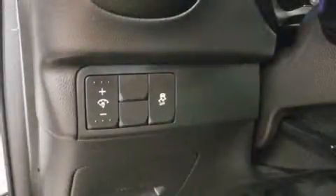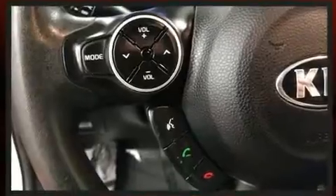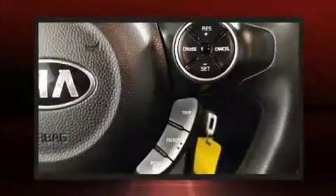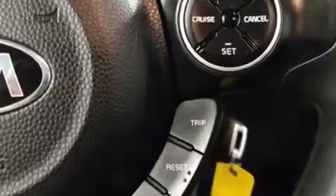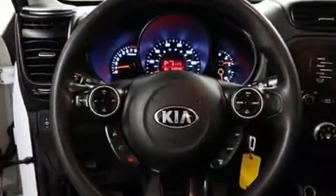Kia also prioritized safety and security by including head curtain airbags, front and side impact airbags, traction control, brake assist, and four-wheel disc brakes with ABS. With electronic stability control supplementing mechanical systems, you'll maintain precise command of the roadway.